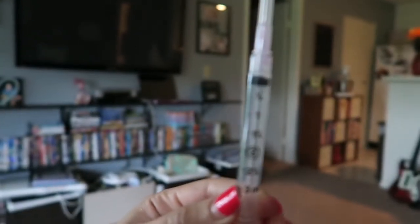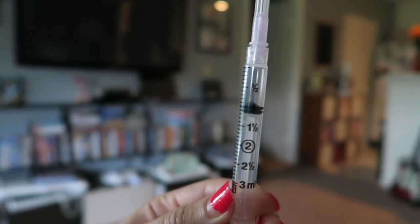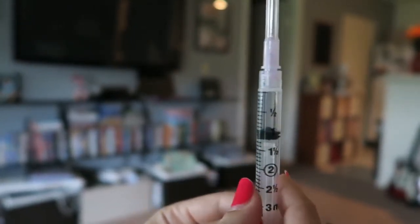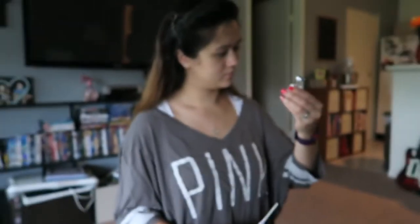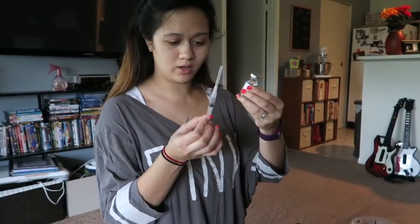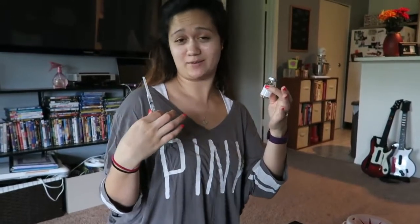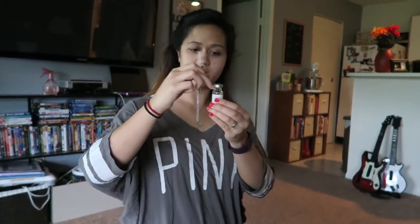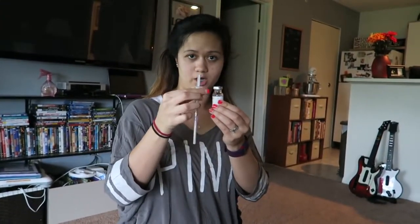To the one. So now I am supposed to put one CC's — yes I am a nurse, not really — of this water in here. Why are you supposed to put air in it? So I am putting air in it and then I am going to push the air in here so that it is easier for the water to be drawn out.